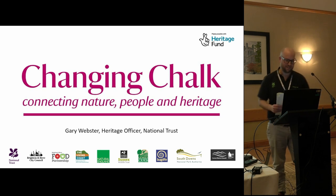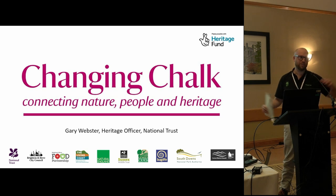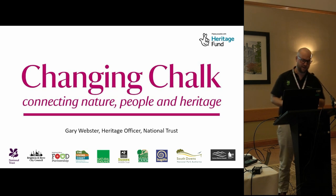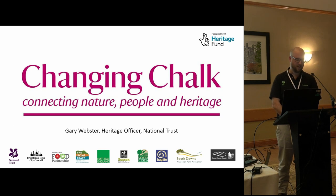I'm Gary Webster, the heritage officer for the Changing Chalk project, which is a large partnership, landscape-scale project funded by the Heritage Lottery Fund, the People's Postcode Lottery, and the Limbury Trust. The National Trust are the lead partners and we've got buy-in from a few local councils - the South Downs National Park Authority, Eastbourne, Lewes, Brighton and Hove - about 20 partners in all.